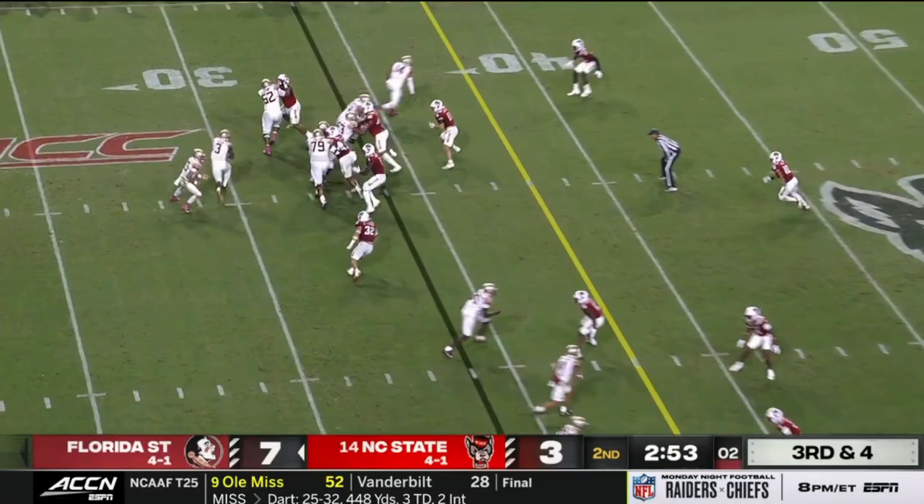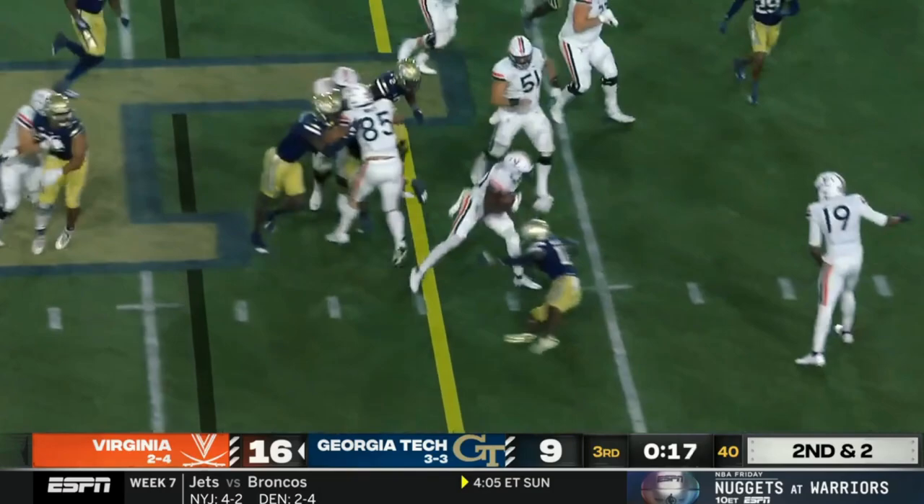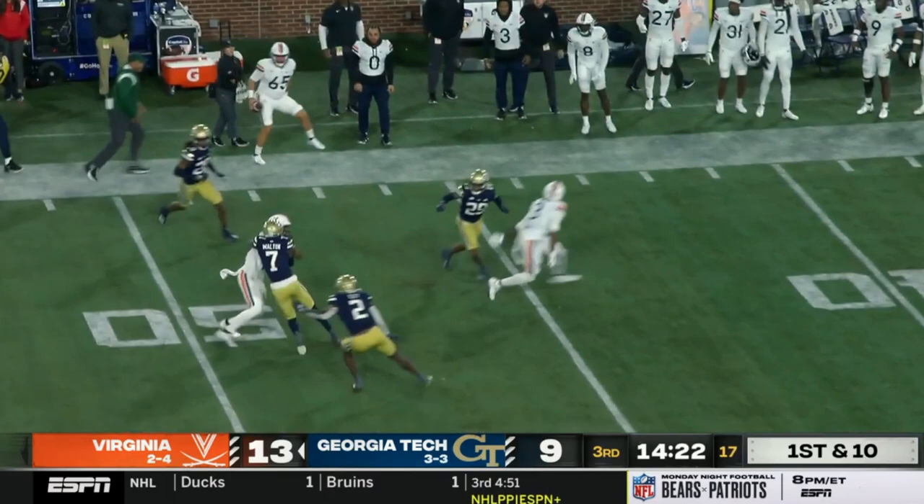I like for FSU to lean on its outside zone running game that's been successful against NC State and Clemson. Outside zone can take advantage of Georgia Tech's downhill thumping linebackers by beating them to the edge. Once they force Georgia Tech to respect the outside zone, it opens up shot plays off the boot play action, and can even open up huge running lanes for FSU's quarterback Jordan Travis.